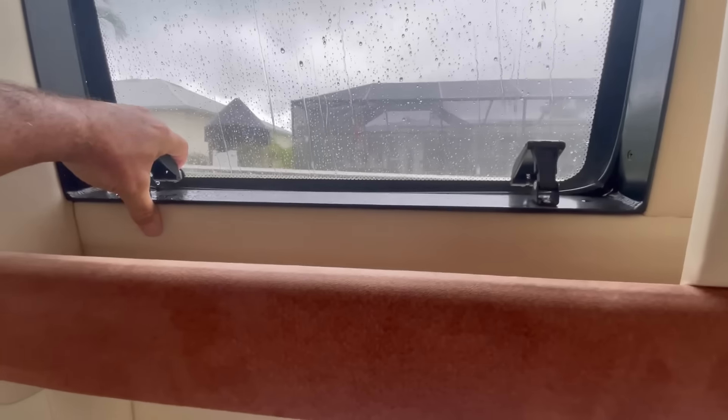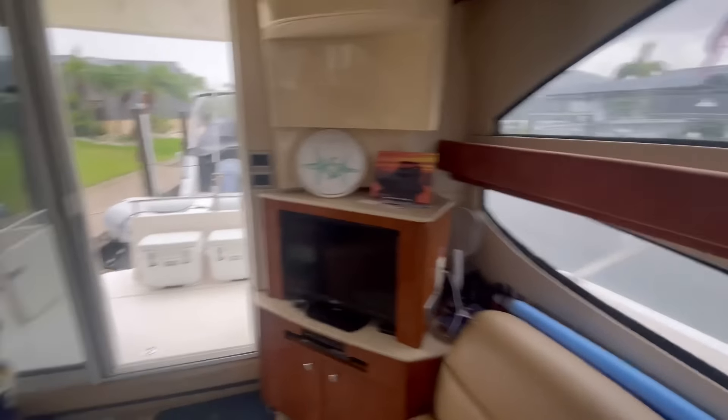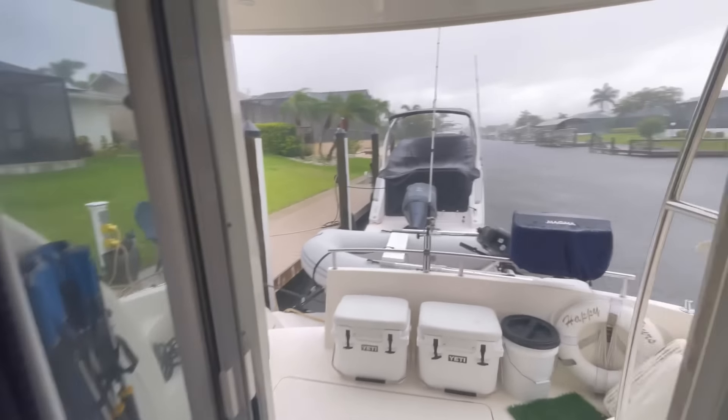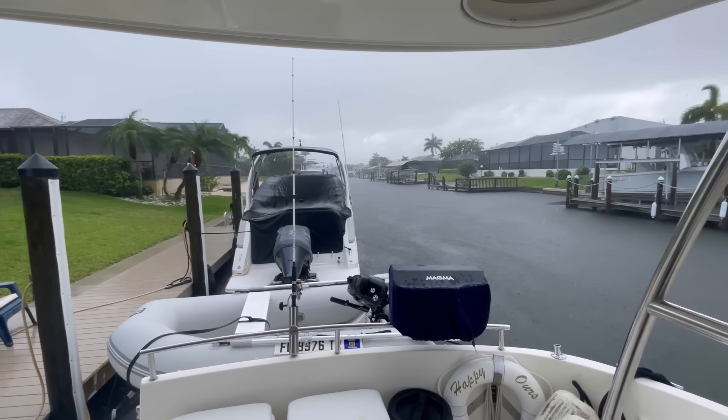And here's the rain again. We'll just open these windows and close them up again. Once this storm passes, it's supposed to clear up a little bit later today, and we are getting underway.